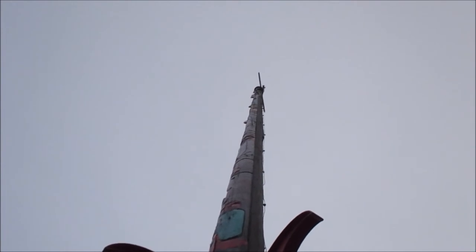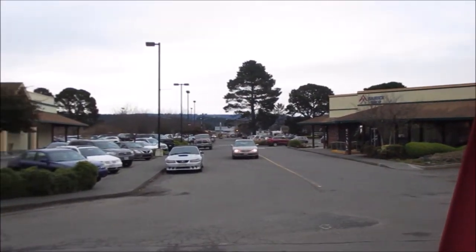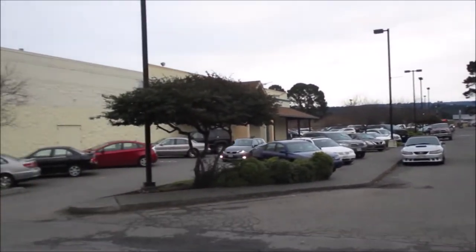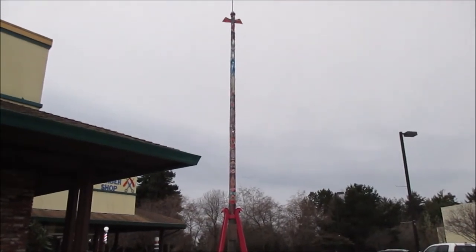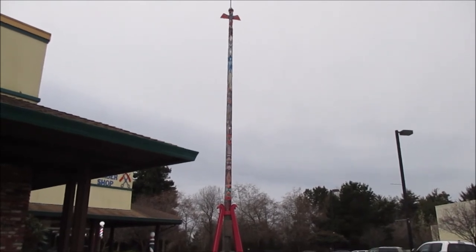I'm going to step back and get a better look in just a moment. This is close to the Safeway and barber shop area in McKinleyville, and this thing is so big I have to step way back just to get the whole thing in the frame.